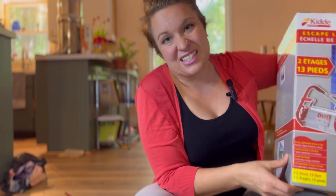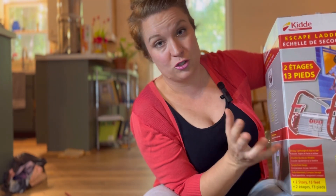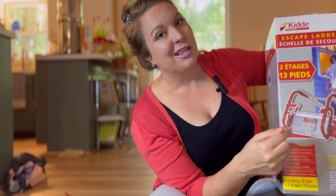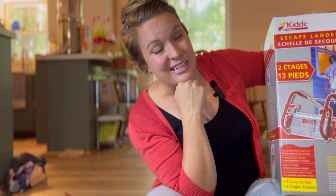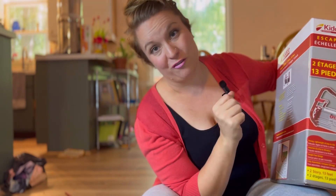Comment down below and let me know what is one weird safety thing you think every house should have. I personally think the safety ladder is that weird safety thing — every house with more than one story should definitely have one. Most people don't have them, so this is one of those quirks where I definitely think everyone should get one.